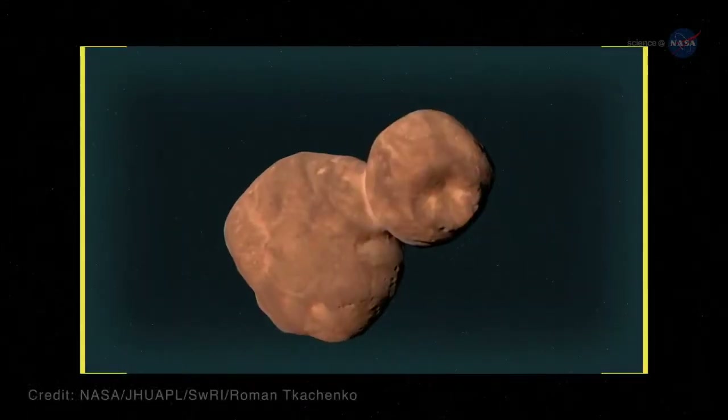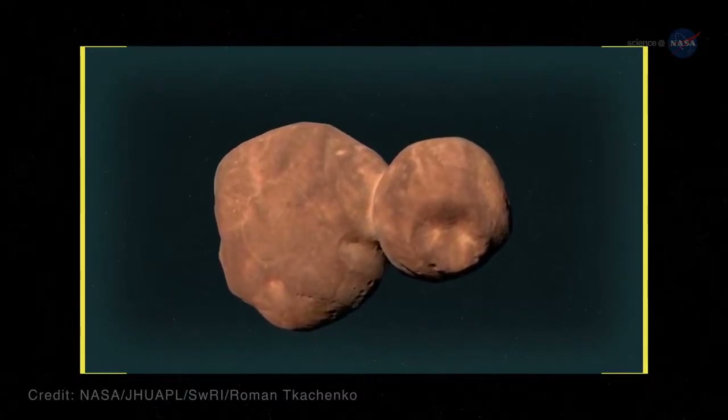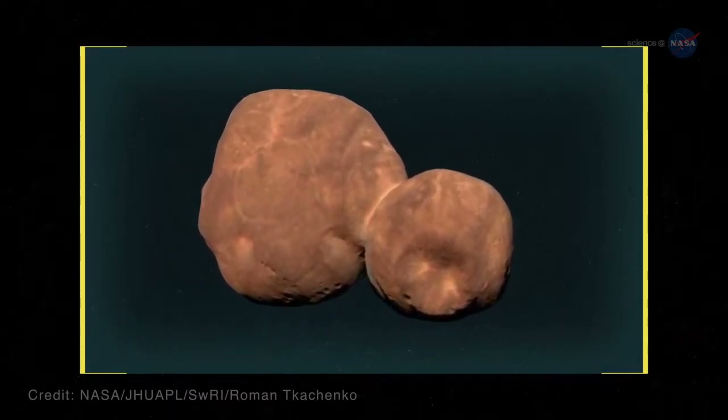Third, the flyby showed MU69's red color – redder even than Pluto – and we believe that this may come from organic material – the same material that may have contributed to the origin of life on Earth.